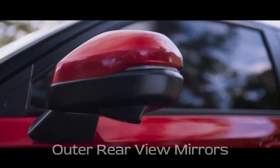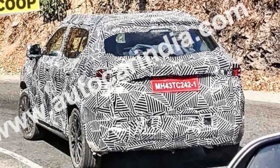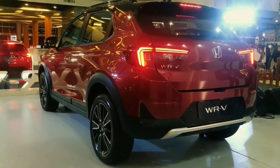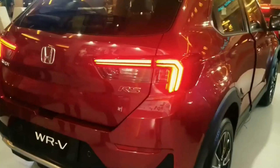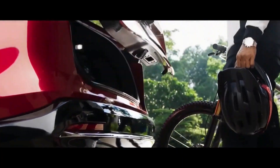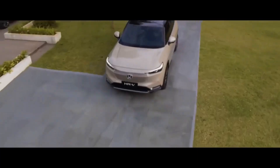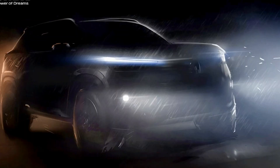The spy images also reveal the presence of an electric sunroof, powered ORVMs, and prominent roof rails. The rear profile and tail lamp design appears similar to the new gen WR-V which was launched at the end of last year in Indonesia. It features a sloping roofline with a tailgate-mounted spoiler, and the spy image shows large multi-spoke alloy wheels.